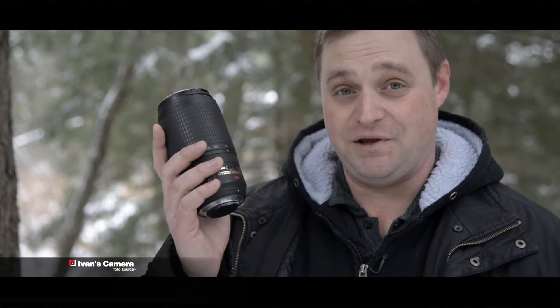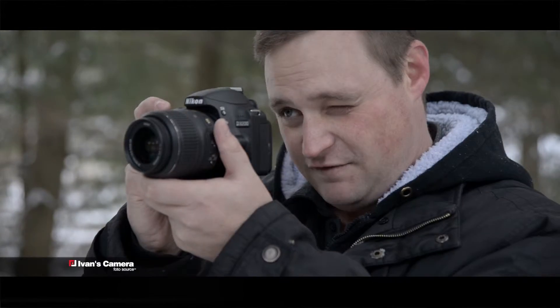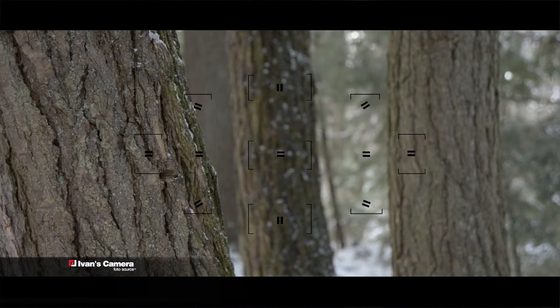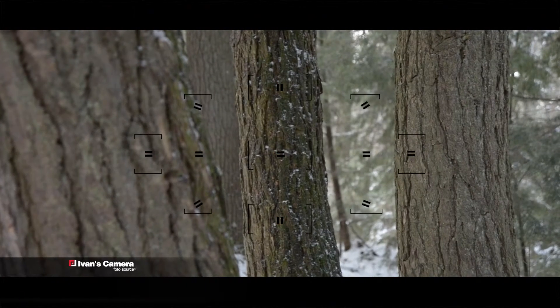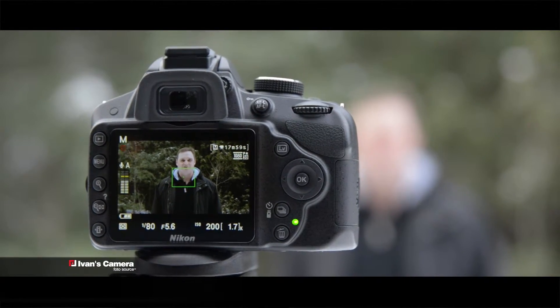It also has the flexibility to allow you to change lenses to suit any situation. The 11-point autofocus system allows pinpoint accurate focusing on any subject in the viewfinder. It also has an HD movie feature to capture all of life's little moments in high-definition video.